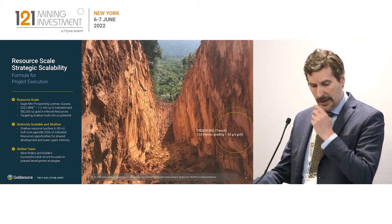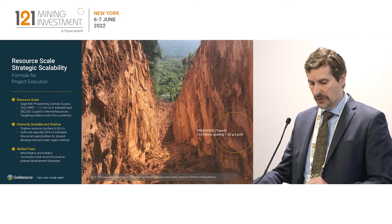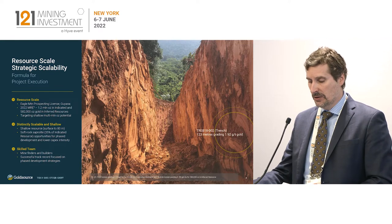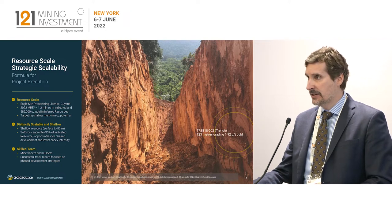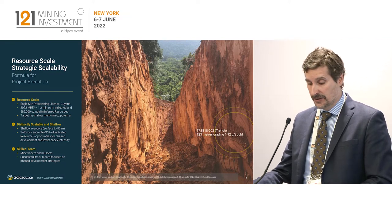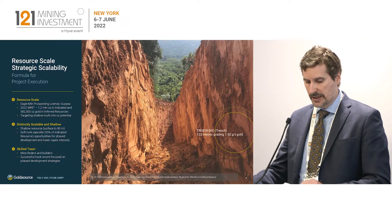We've got a north-south and a northeast trend. Importantly, the project has features that cater to scalability and overall execution. Critically, Eagle Mountain is very shallow — the gold starts at surface. It's laterally extensive. We've got 1.2 million ounces in the indicated category, and that indicated resource has an average depth of 35 meters. So essentially, it's a surface mining operation with a very low strip.